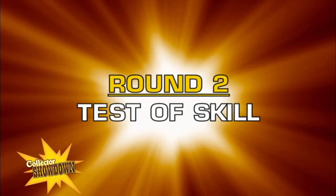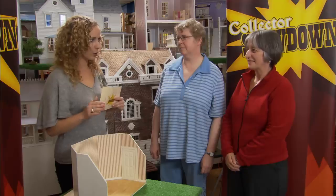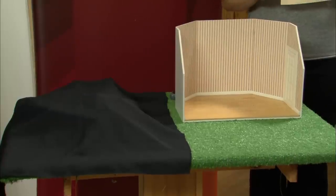Martha needs to win round two — the test of skill — to force Sudden Death Showdown. We are going to test your design skills and memory recall. I'll give you fifteen seconds to study a photograph of a fully furnished room. Memorize as many details as you can. Then I'll take the photograph away and give you this empty room box and a pile of furniture to accurately recreate the room. The person with the most correct pieces in the right places wins round two.